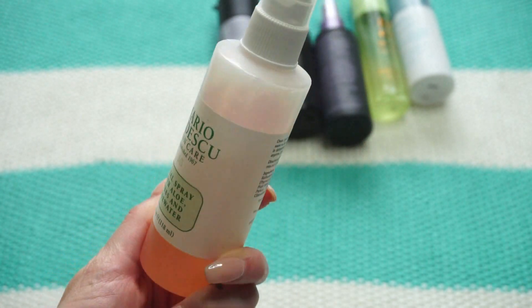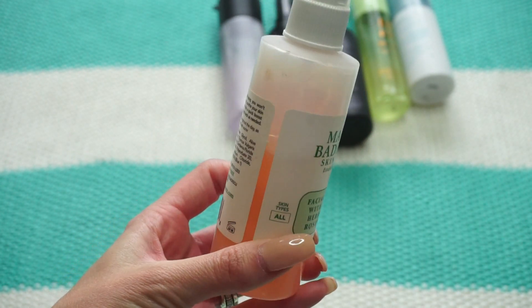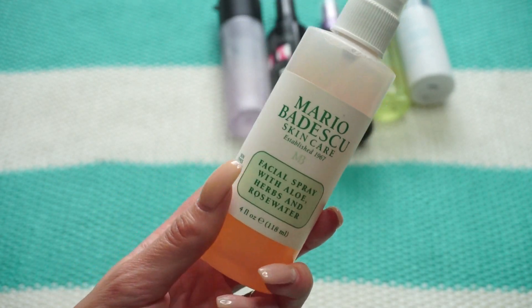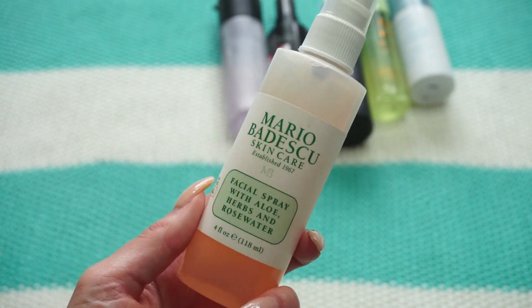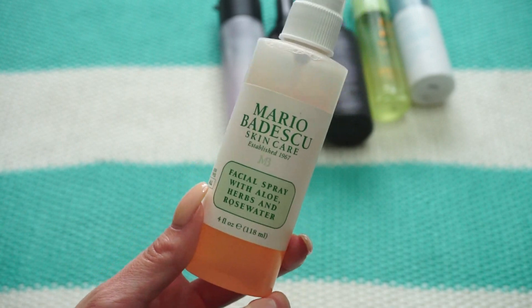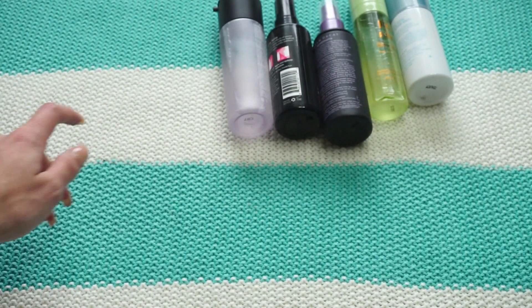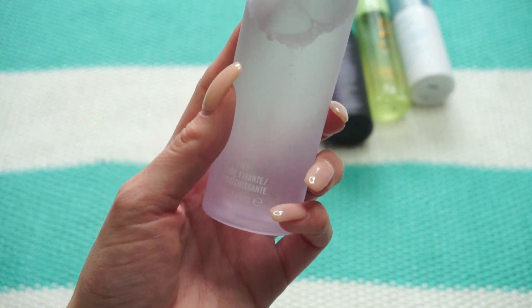This one from Mario Badescu is the Facial Spray with Aloe, Herbs and Rose Water. I think this might be my second one. There was a time on YouTube when everybody raved about this. I've made a good dent on it. I like using it especially in summer after being out in the sun — just because it has aloe I feel like I'm helping my skin. I like this one in warmer months, so I'm hanging onto it.